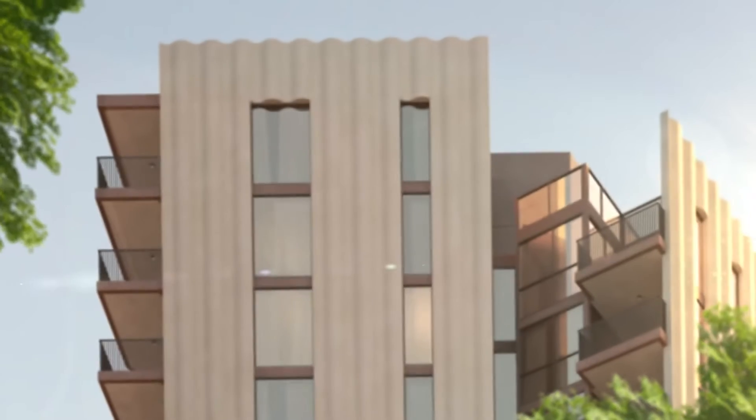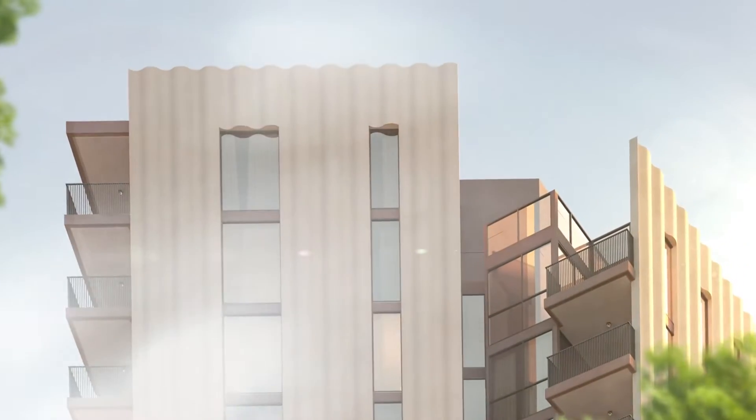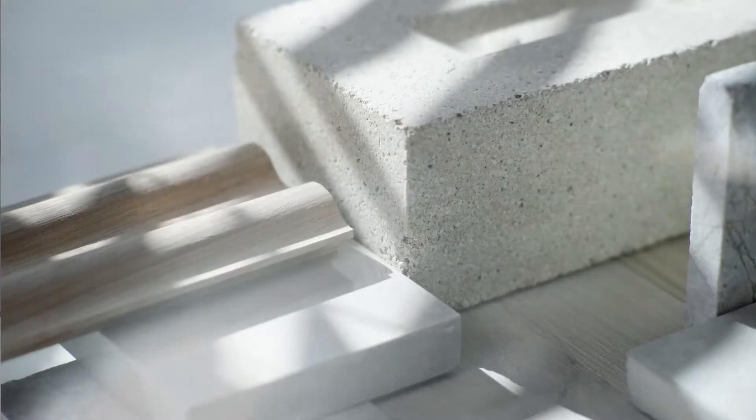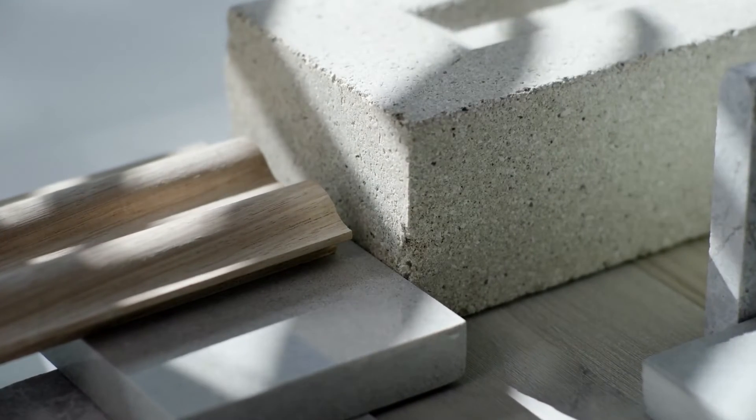The external finishes of the building are really beautiful and warm. The precast concrete blades have embedded this beautiful soft wave pattern which has taken inspiration from the ocean, and that really creates beautiful light play. The whole form and sculpture of the building will change throughout the day as the light hits those waves in different ways.